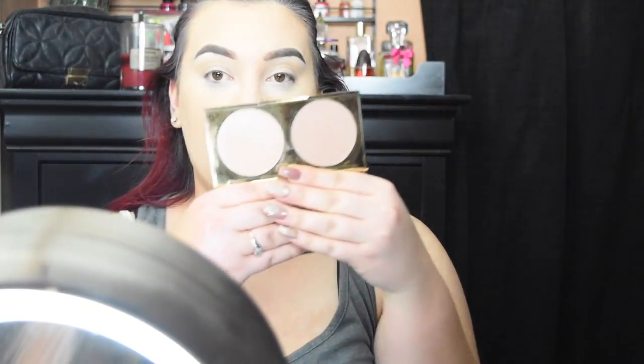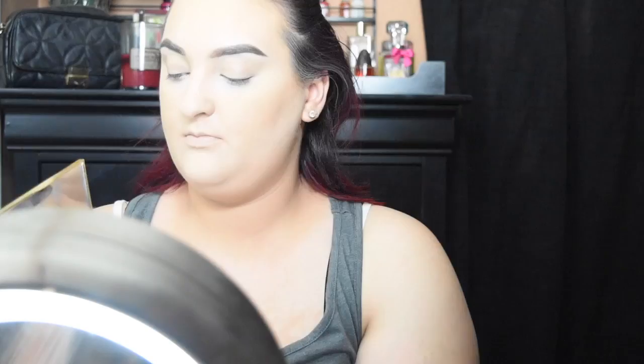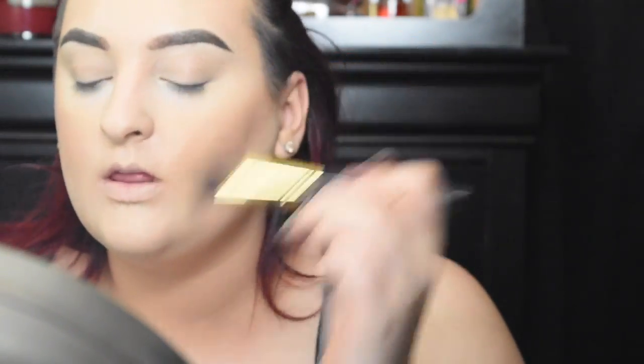Now that the face is set, I'm going to use the new Tarte Double Duty Beauty contour and highlighting sculpt and highlighting duo. I swirl it around, tap off the excess, and lightly dust my forehead with it. Just to clarify, this is the sculpting powder, not the bronzer.